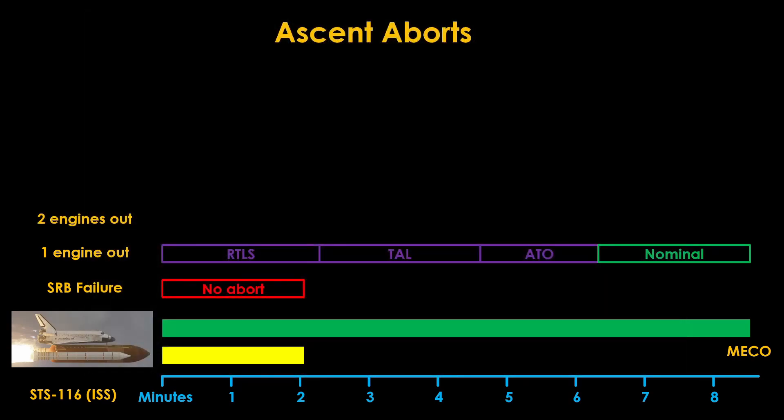With two engines out, we are into what are known as contingency aborts. Quoting the NASA documentation: 'Contingency abort procedures are executed when multiple main engines fail or suffer a performance degradation that results in the loss of all other intact abort options.' There are both nominal and transoceanic abort landing options, but their timelines have shrunk because of the reduction in thrust, and there is no longer an abort-to-orbit option as the shuttle cannot generate enough speed to reach orbit.